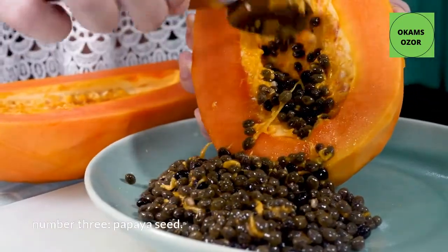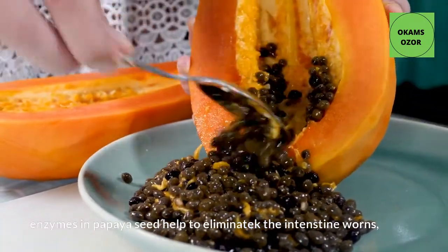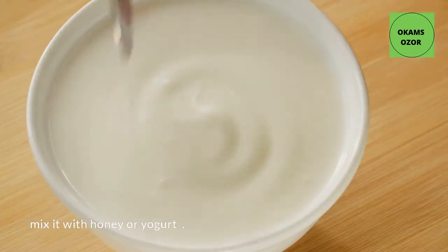Number 3: Papaya Seeds. Enzymes in papaya seeds help to eliminate intestinal worms. You can eat the seeds raw, or make a powder and mix it with honey or yogurt.